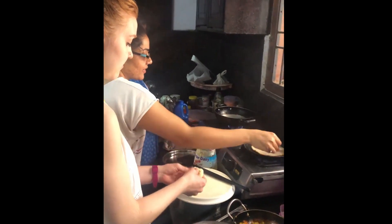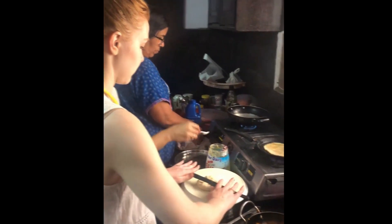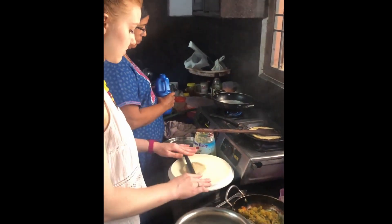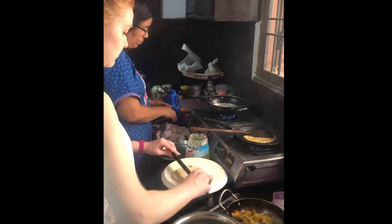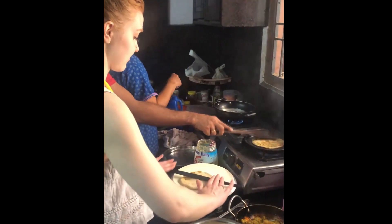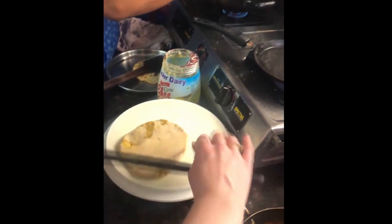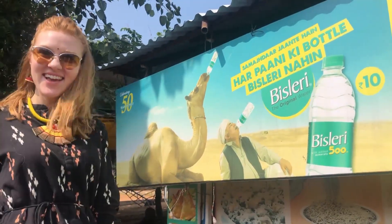The best meals are the ones you get at home, and luckily I have quite a bit of family in India. As a safety precaution, don't forget your bottled water.